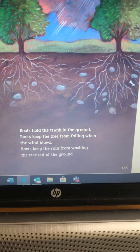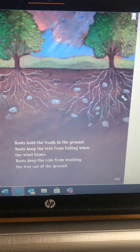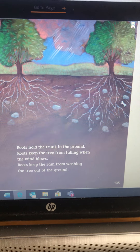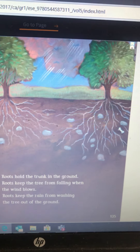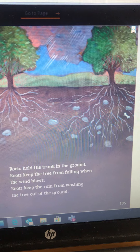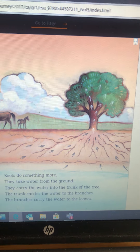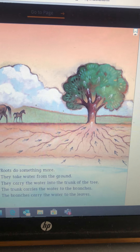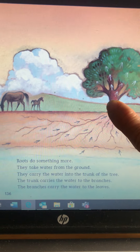The roots grow like little branches under the ground. The tree could not live without its roots. Roots hold the tree in the ground. Roots keep the tree from falling when the wind blows. Roots keep the rain from washing the tree out of the ground. Do you notice what's in this ground right there? A bone! Does that remind you of another story we read? Remember Go Jones where he was digging in the yard and found that huge dinosaur bone?